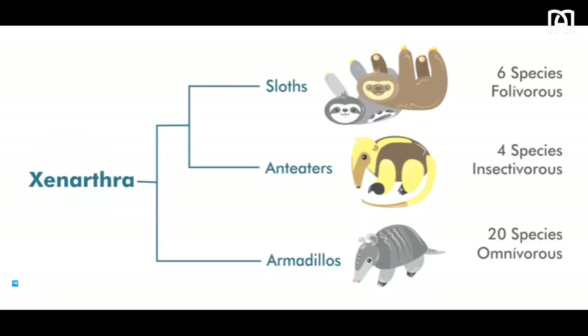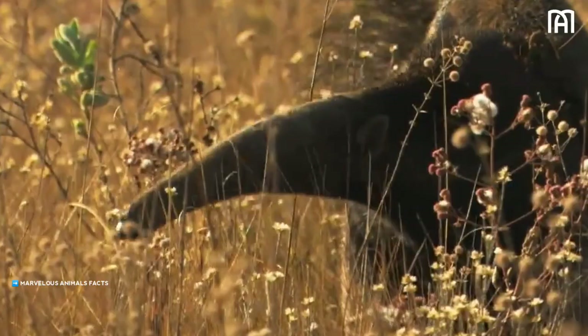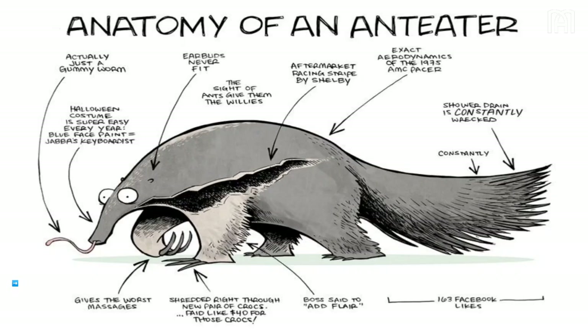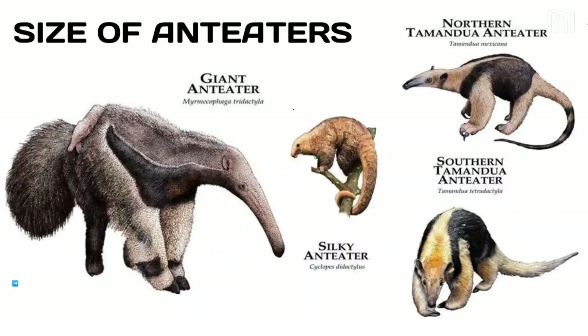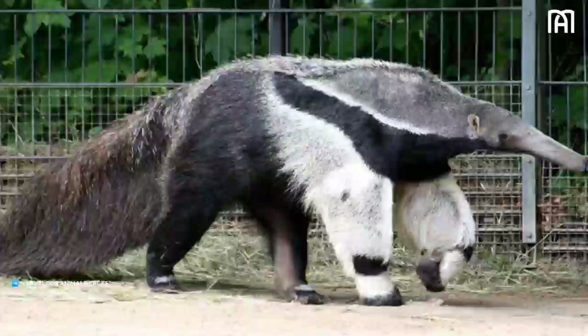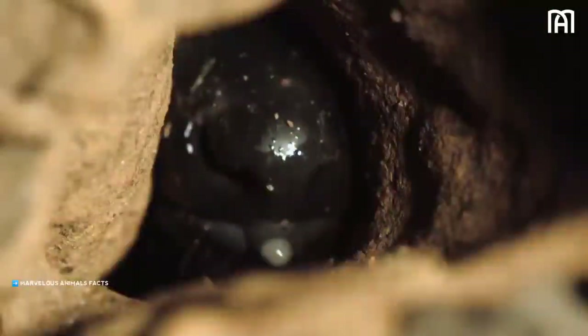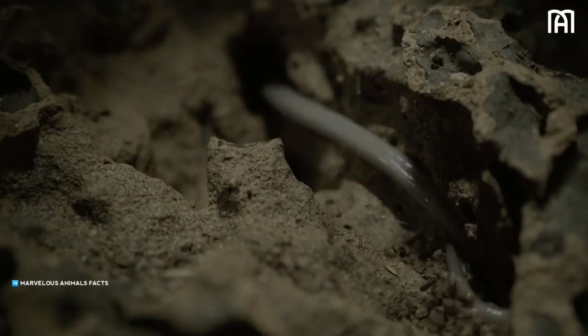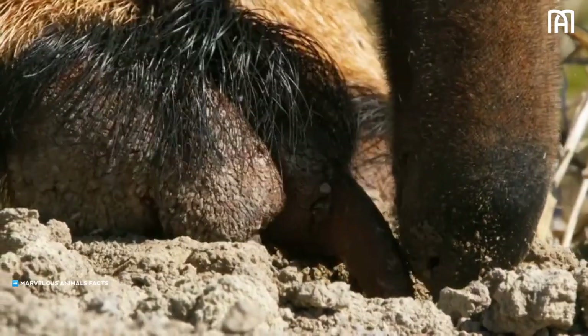Anteaters are a group of four species of toothless, insect-eating mammals found in tropical savannas and forests from Mexico to northern Argentina and Uruguay. They are characterized by their long, narrow snouts, long tongues, and powerful forelimbs with sharp claws. The giant anteater, Myrmecophaga tridactyla, can grow up to 7 feet long and weigh up to 140 pounds. Giant anteaters have a distinctive black and white-striped coat of fur, and their long tongues can extend up to 2 feet, used to reach into ant and termite nests while their sharp claws tear open the nests.